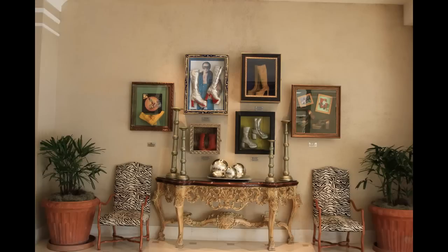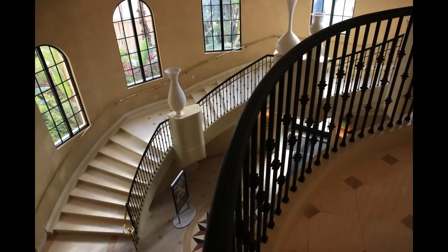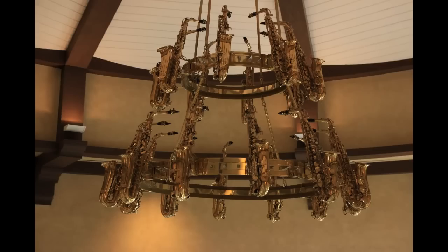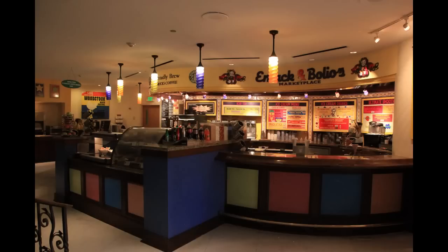A couple more items as we head down to The Kitchen, which is another one of the restaurants on property. You head down this grand spiral staircase as a saxophone chandelier hangs above your head — I really like this chandelier; it's the first time I actually got an up-close look at it. Down here is also where you'll find Emac and Bolio's, which serves Starbucks coffee and is a quick-serve location where you can get grab-and-go items, coffee, and sandwiches.